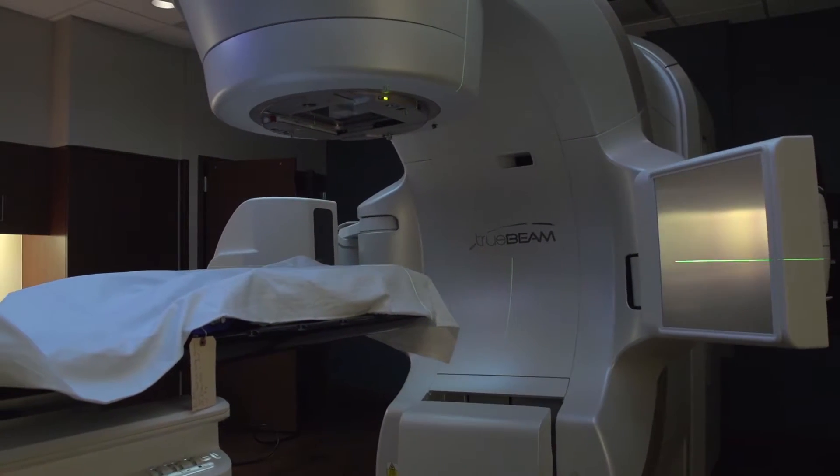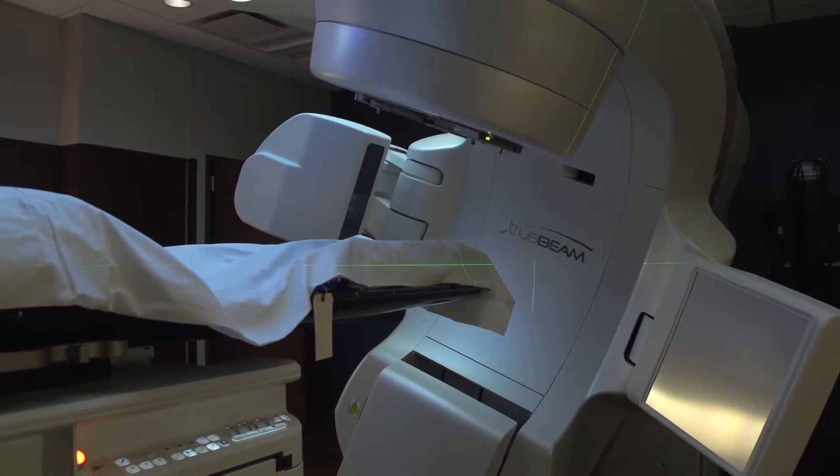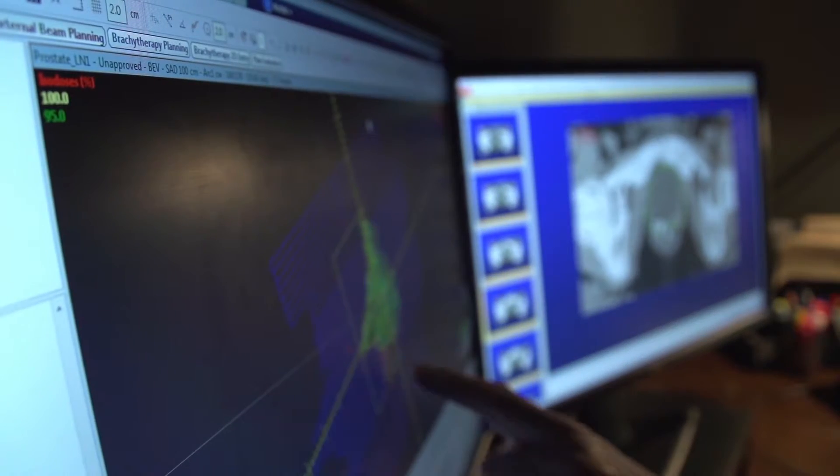The medical physicist's responsibility is to make sure that the linear accelerator is calibrated with national standards to deliver the dose to the patient, and also to make sure that the plan being developed by the radiation oncologist and the dosimetrist meets national standards. It is their responsibility to check that prior to treatment.